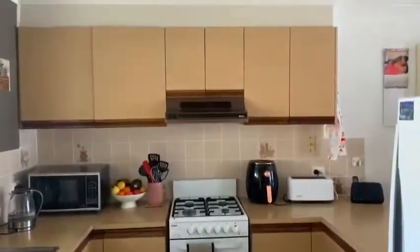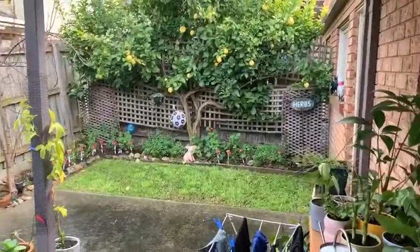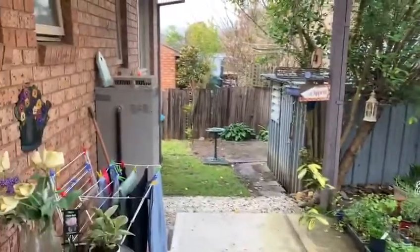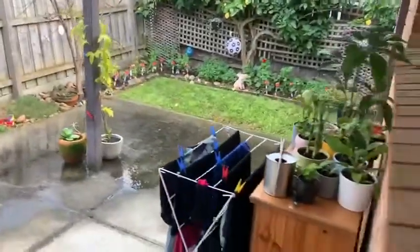Nice big kitchen here. Walking you outside, we've got a nice outdoor area — good space actually out the back. There's a nice little courtyard and a beautiful big lemon tree.